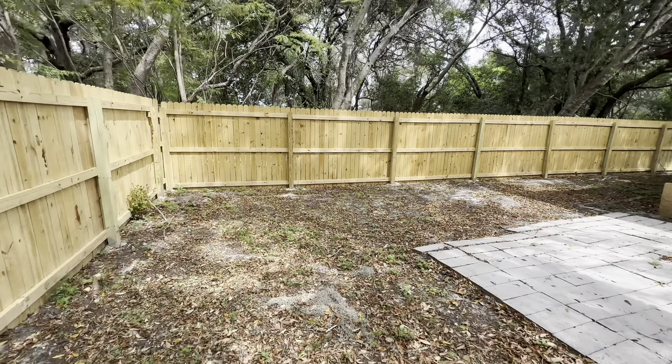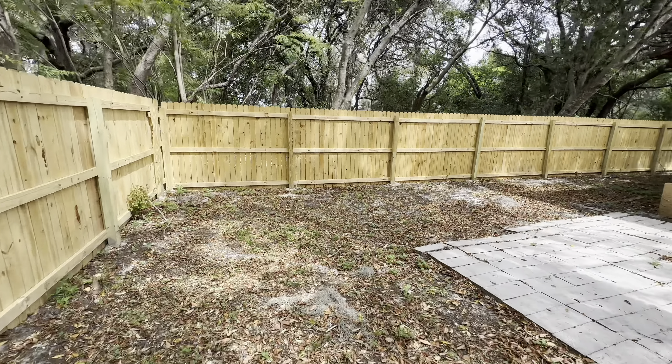You have a fenced-in yard with a brand new fence. Walking around to show you this side — the backyard just needs to be cleaned up a little bit with the old fence still there, but it's a nice size yard. Fully fenced in — this is the back of the property.